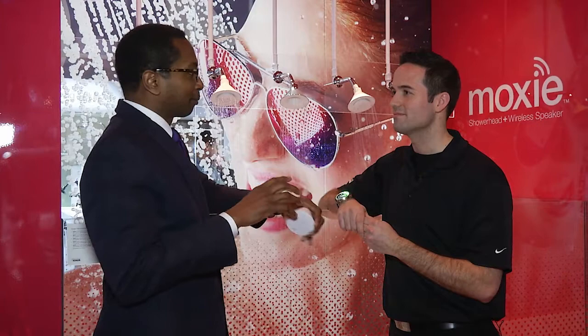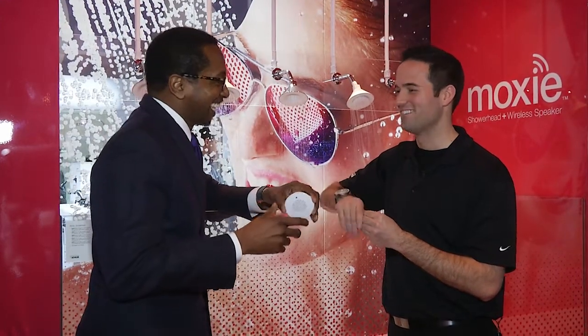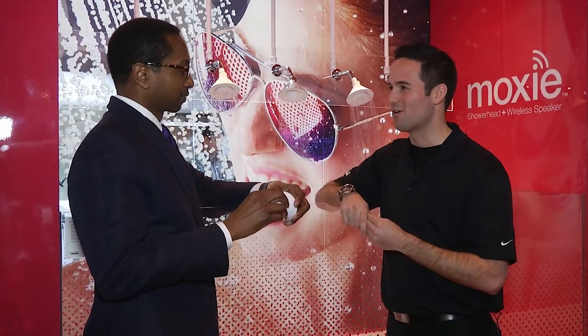Do you have a warning label that people shouldn't dance in the shower when the speaker's on? We want you to be careful, but go ahead and bust the moves. The product is called Moxie, it's available now in white and it's available in chrome.